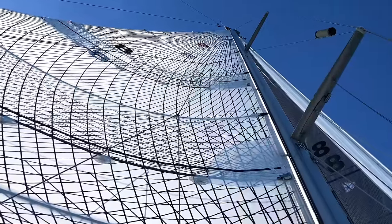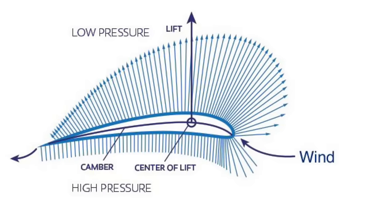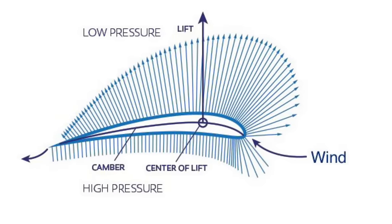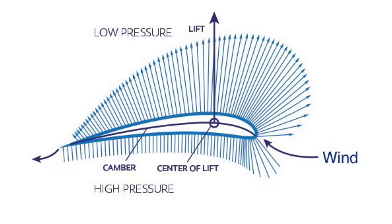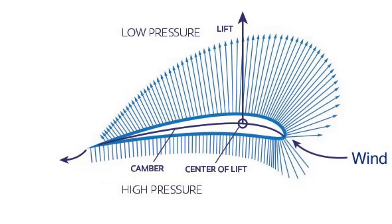This modern sail looks much more like a streamlined airplane wing than a baggy parachute, and it also generates lift in the exact same way. As the wind flows over a modern sail from front to back, the sail generates lift perpendicular to the surface of the sail, just like an airplane wing.